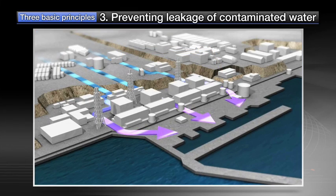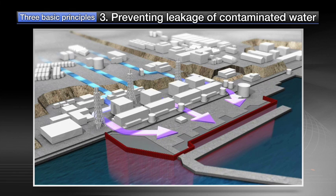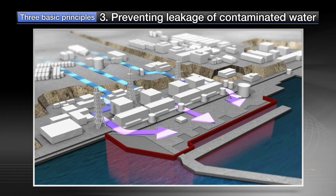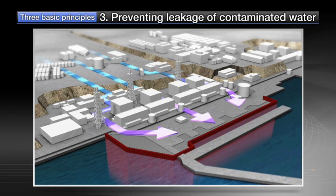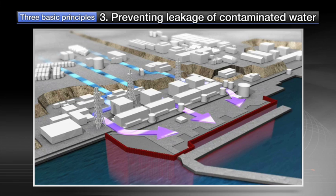To prevent groundwater from carrying radioactive materials into the ocean, measures such as installation of seaside impermeable walls are in progress, which facilitate the improvement of water quality in the surrounding sea area.